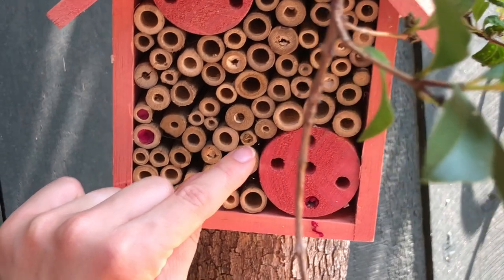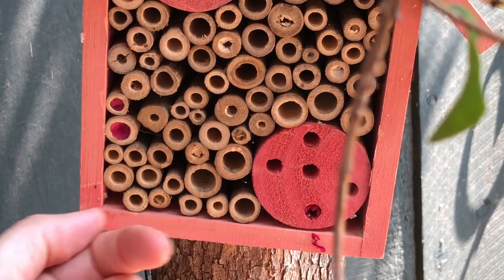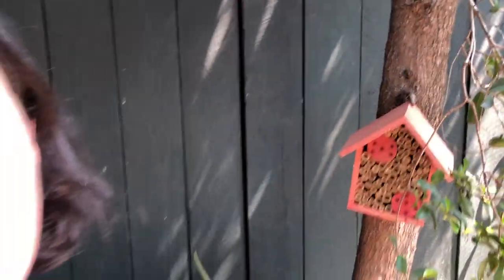We even have tiny lacewing eggs that are hanging by a little hair-like substance sticking off — all of these things are really beneficial for our garden. In addition, we have red wiggler worms in our garage. They live in just a Tupperware bin; they're contained, low maintenance, and really fun for my kids.